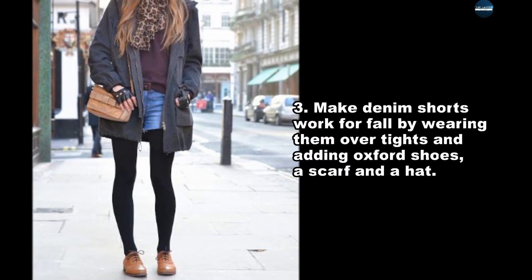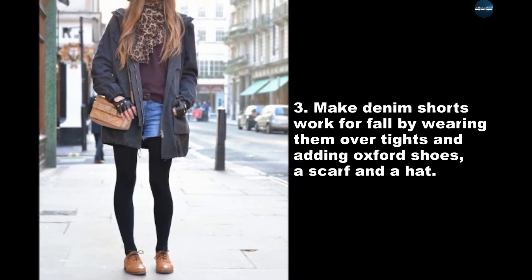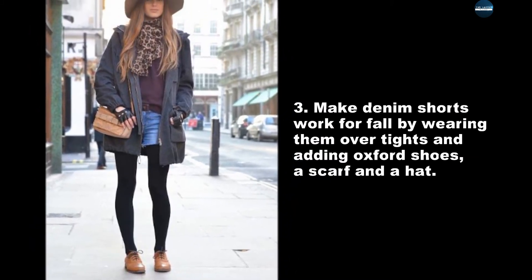Make denim shorts work for fall by wearing them over tights and adding Oxford shoes, a scarf, and a hat.